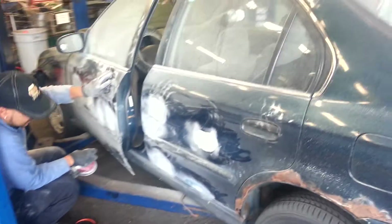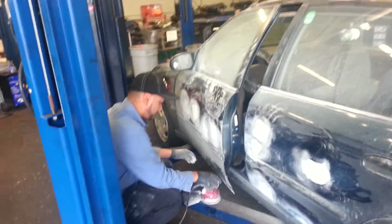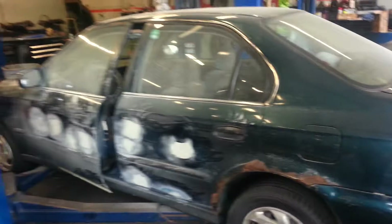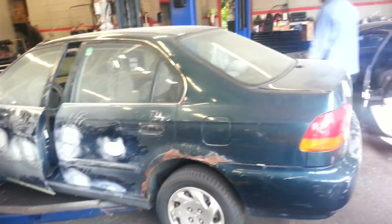I'll definitely do an update for that. What we got here is Mr. Blue Wave's new project. Obviously everybody sees it — his suburban sitting over there. He's pretty much done with that. He set it up and that's gonna take a little break, because this is his new toy.